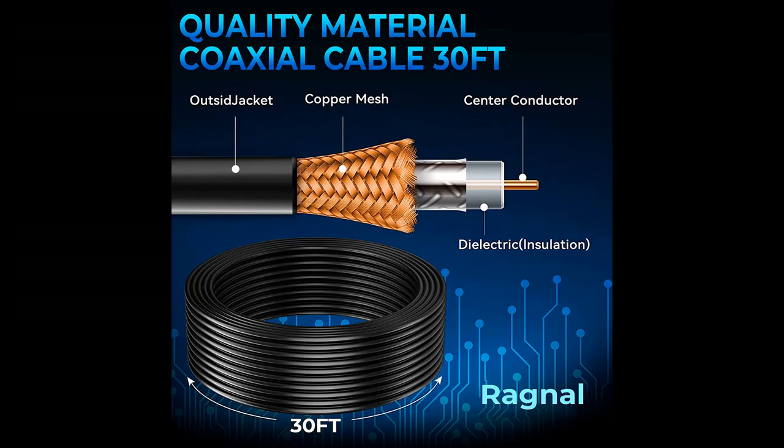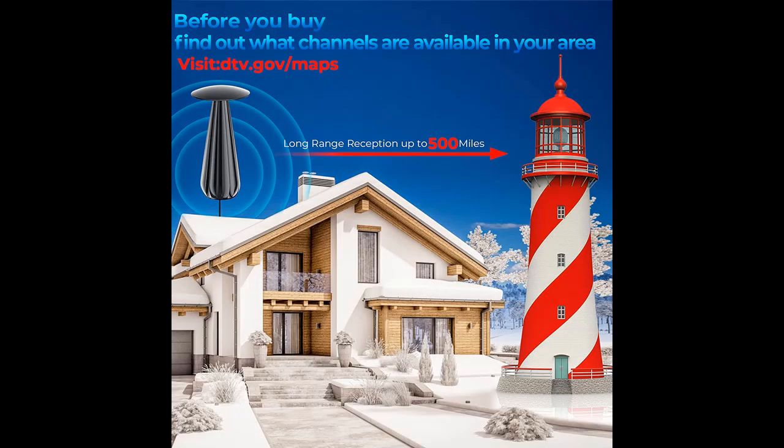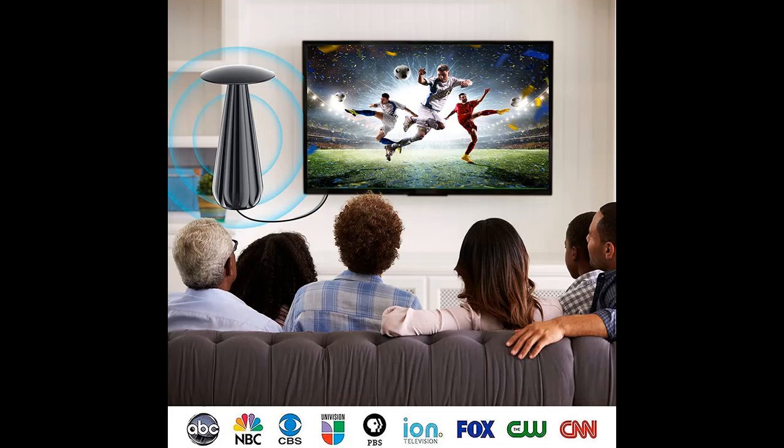Overview of important features: 500 plus miles long range TV antenna, 2023 digital antenna with amplifier signal booster. Indoor TV antenna reception up to 500 plus miles long range for local channels, and can be placed almost anywhere in your home.